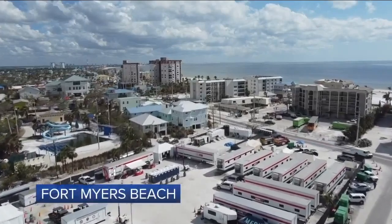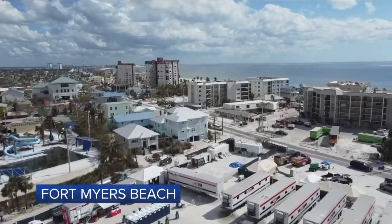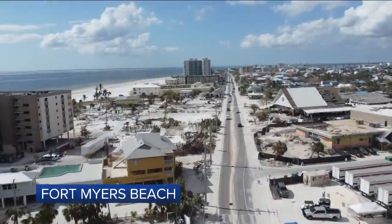See those trailers? That was already an open area for where they're putting up the new FMB fire station along Estero Boulevard.